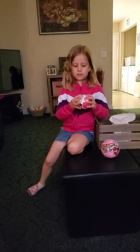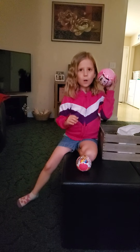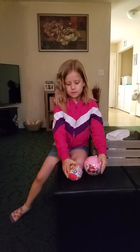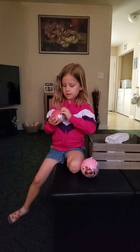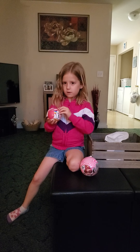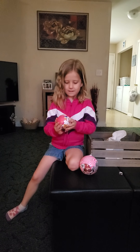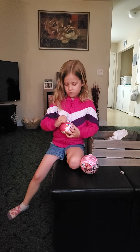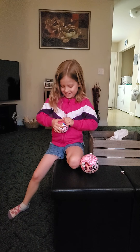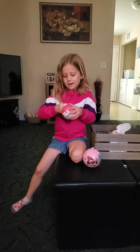Hey guys, so today I have a Five Surprise and an LOL. So let's open a Five Surprise. I'm so excited. It's called Five Surprise — it's Unicorn Squad.